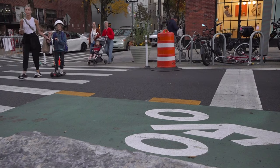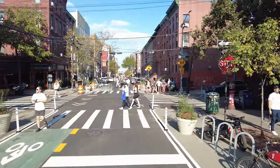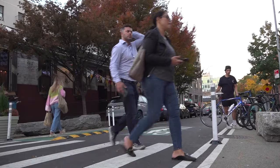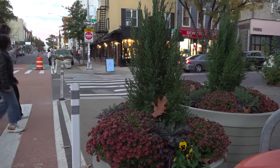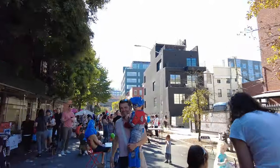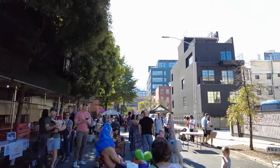Things like the bulb-out — essentially they shorten the distance that people have to cross the street. This is really critical because it helps people that are a little slower. It helps kids get across safely. It gives an open spot for the community to go outside. Especially living in New York, we have the parks, and other than that the street can be a dangerous place for kids.